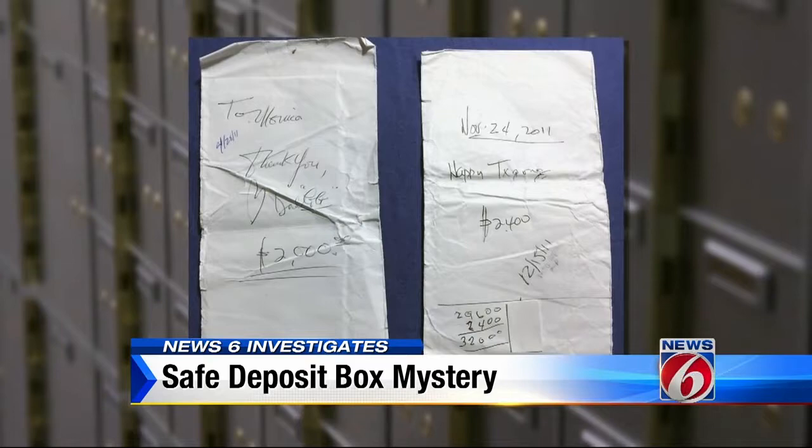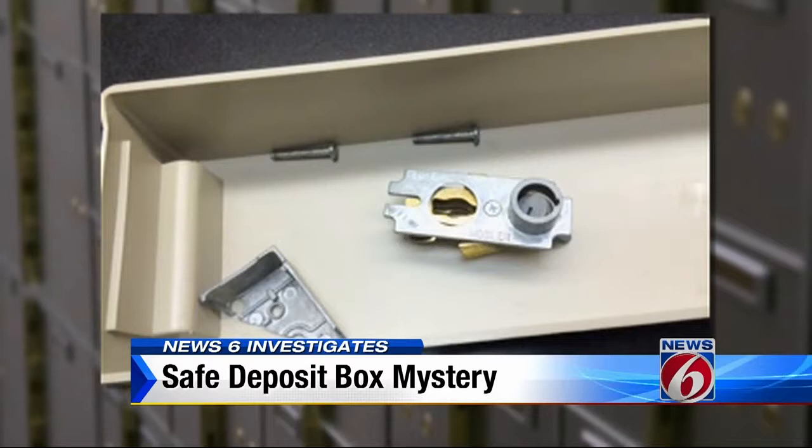I was thinking there must be a mistake. Maybe they just moved my money — I was just so shocked. It was her father's money: $43,000 in cash placed in envelopes like these over the last five years. Gone, without a trace. That lock? A sort of calling card.